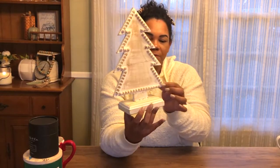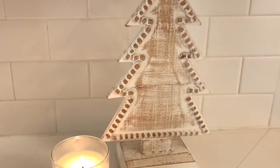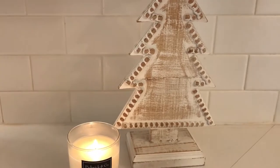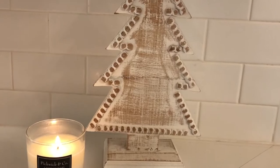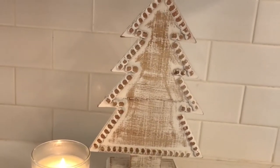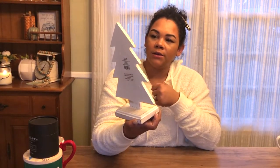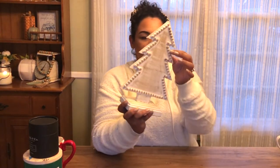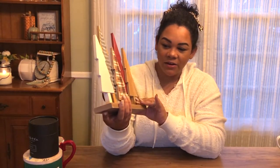I also picked up this adorable whitewashed wooden Christmas tree from Hobby Lobby. It's got little embellishments on the side and would look great on a bookcase or fireplace mantle. It has that farmhouse theme but I can mix it with a lot of different textures. It was $14.99, again half off.